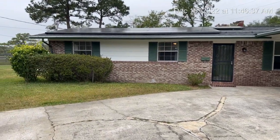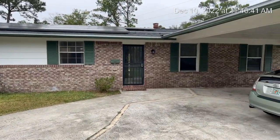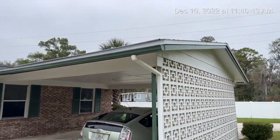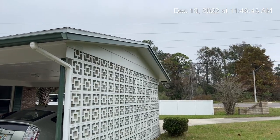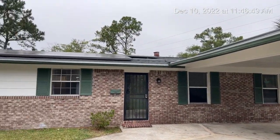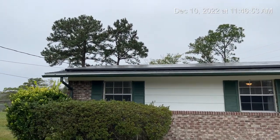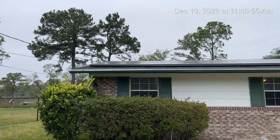It's an all brick home here on the north side. You have a carport and fence. You have solar panels. The solar panels will come with the sale of the property. The loan is transferable.